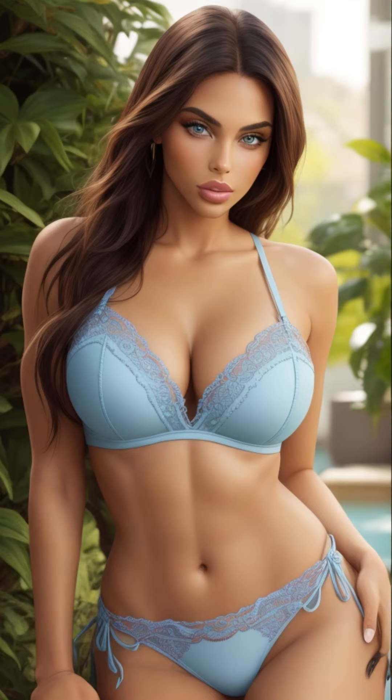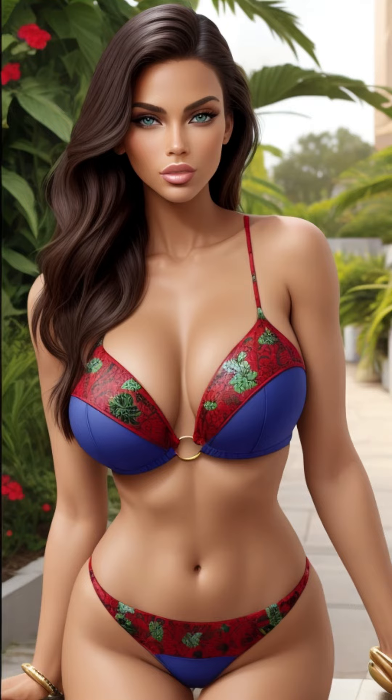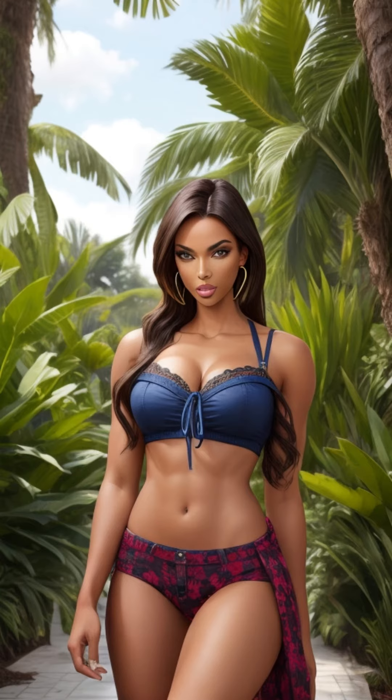Whether you crave a virtual stroll through a green paradise, appreciate the calming beauty of lush foliage, or simply marvel at the fusion of technology and creative vision, 4K AI Art American Lookbook Model Al Art Video Lush Greenery is a must-watch. It extends an invitation to explore the synergy of AI and artistic expression, offering a glimpse into the boundless potential of this dynamic partnership.